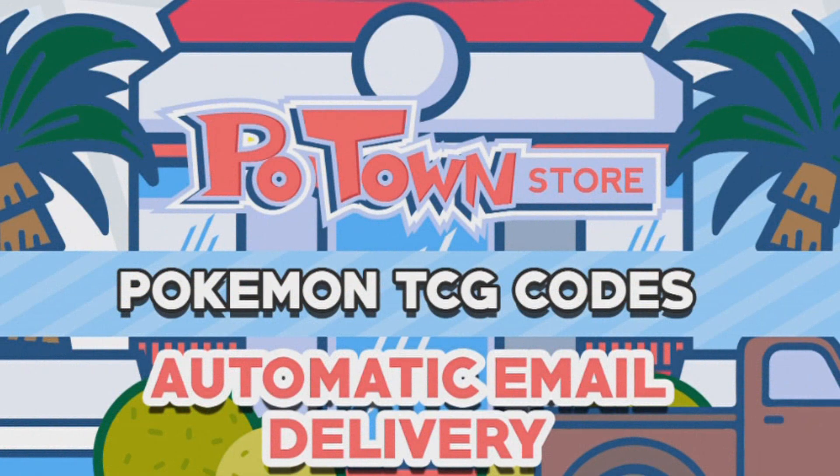And if you are one of the lucky winners, I'll be sending you the code cards directly via YouTube or email — I'll see how it works out from there. I wish everybody the best of luck. Definitely check out Po Town Store — they're amazing and they're actually the sponsor of this video. So if you're enjoying the trading card game online, definitely give the website a look.